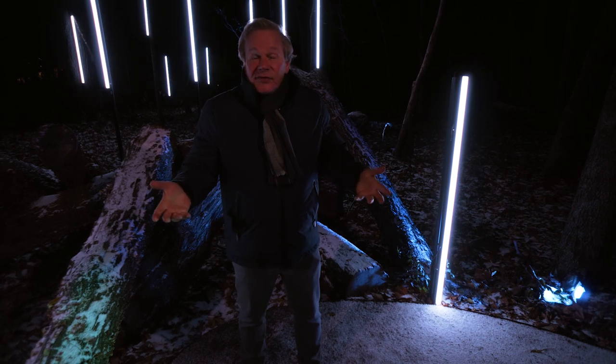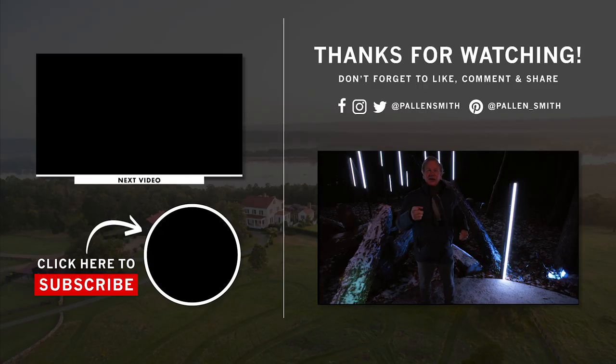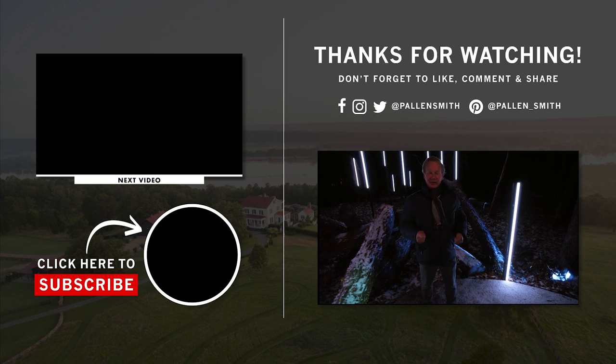If you like this video, please like it. And if you haven't subscribed to my YouTube channel, please do. If you want to be notified when we have new content, just ring the bell. You can always get my newsletter every Friday by going to pallensmith.com.